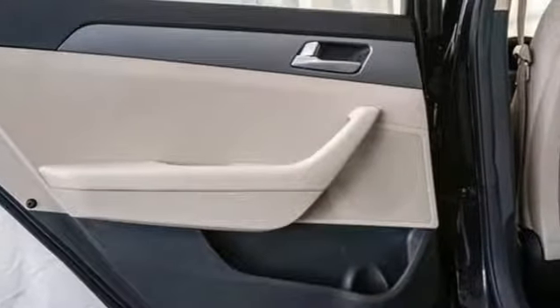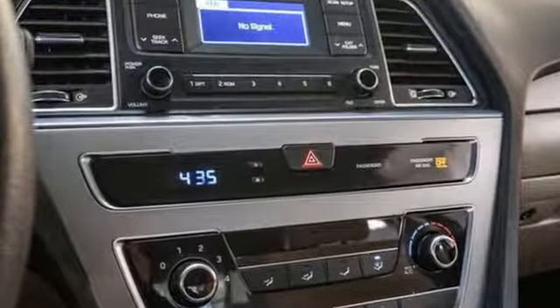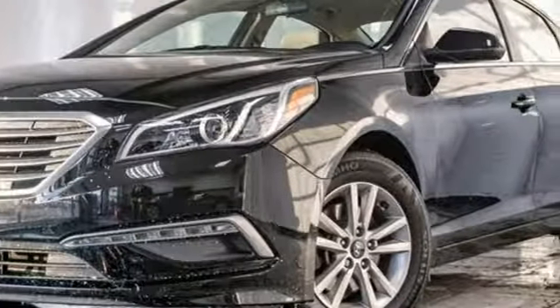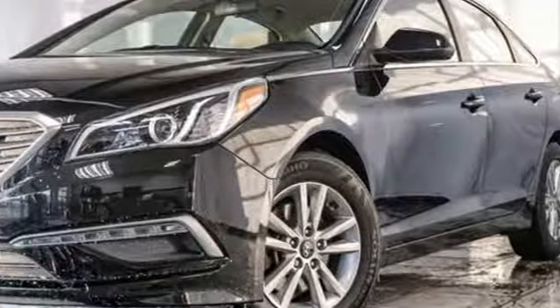Car and Driver proclaims the Sonata once again is among the most stylish cars in the midsize class. Challenging convention to find a better way — it's the Hyundai way. You'll never know until you try; test drive it today.